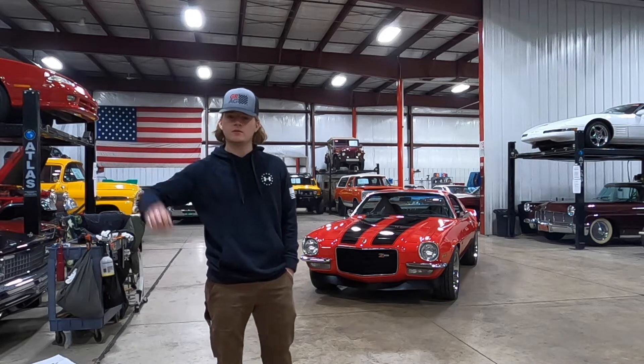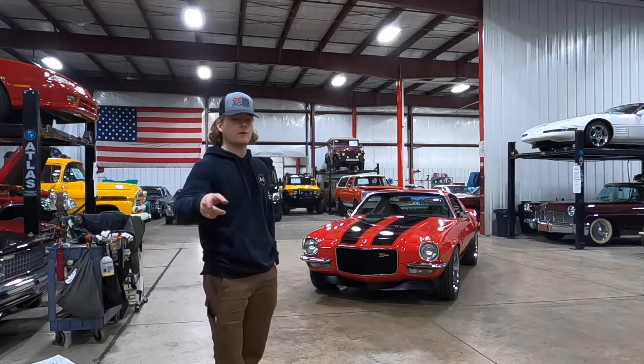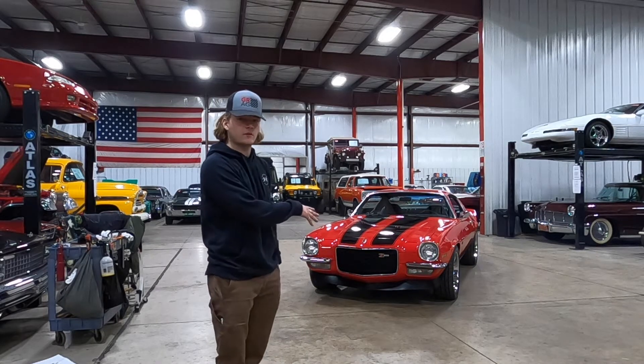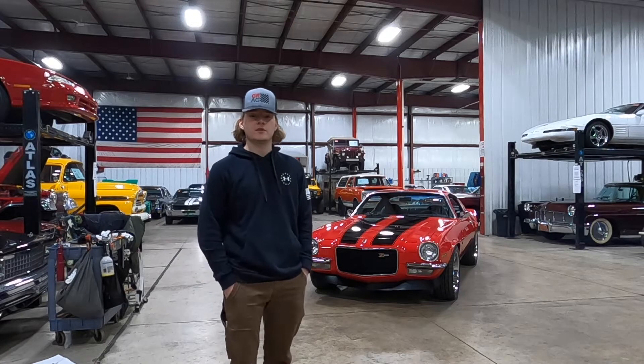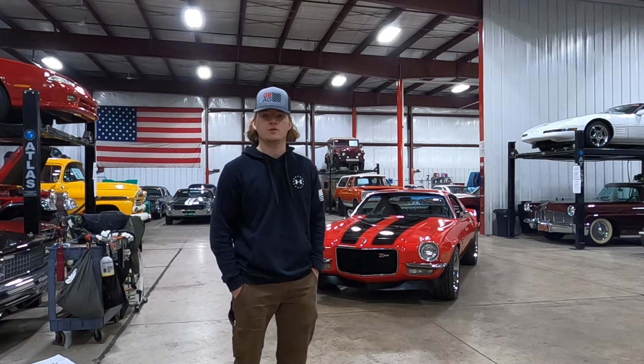I'm going to pull it up on the lift and show you the underside so you can see the drivetrain, exhaust, suspension, frame, stuff like that. I'm going to walk around with you guys and kind of go over the overall condition of the Camaro and show some cool features. Last but not least, we're going to give you guys a running video, so stay tuned and I hope you enjoy.